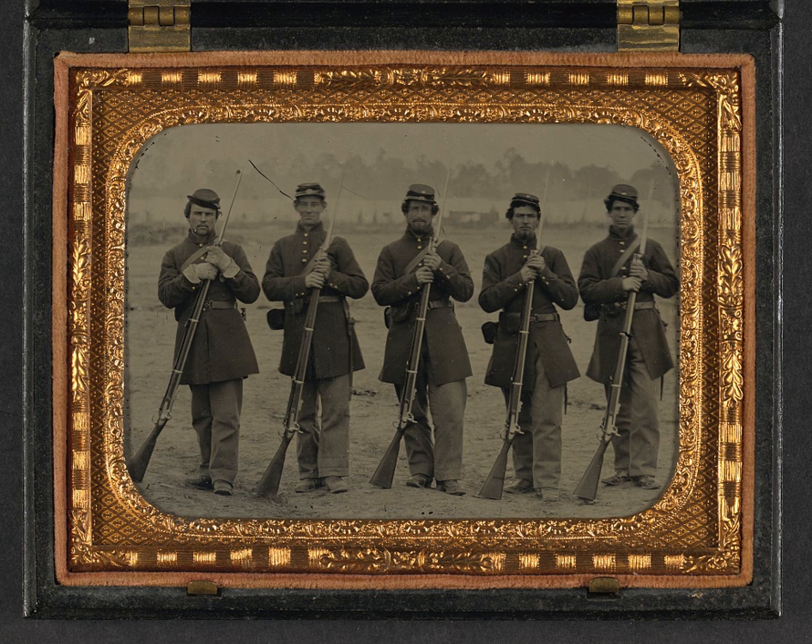Some pistols were of military make and had been issued to the U.S. Army but were obsolete by the time of the Civil War due to the introduction of revolvers.